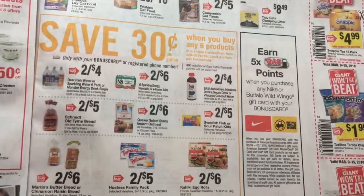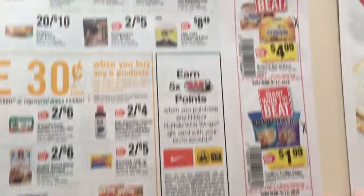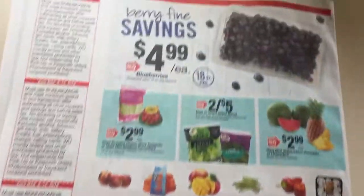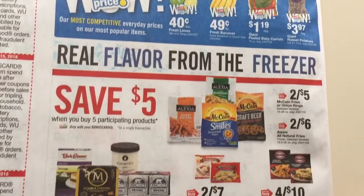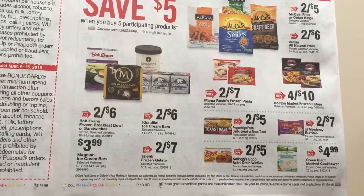Thirty cents when you buy any six. And then here's the in-ad coupons of the week. This ad comes available on Sunday to preview on your app as well, so if you need to check that out. Save five when you spend any five of these products — I don't really know of any coupons, so.